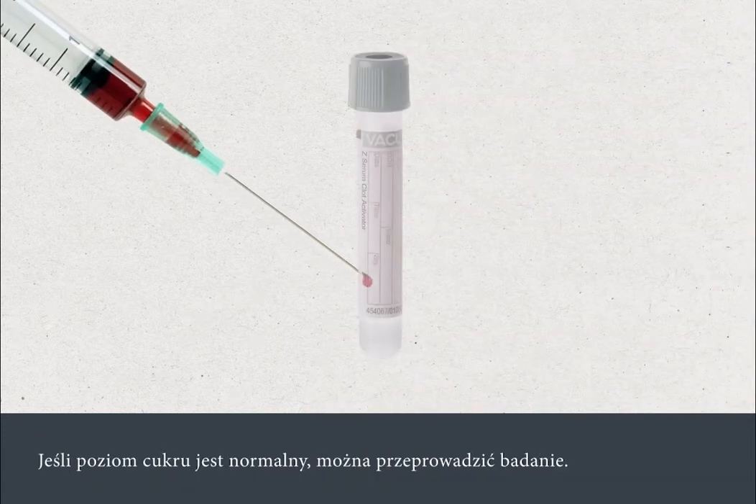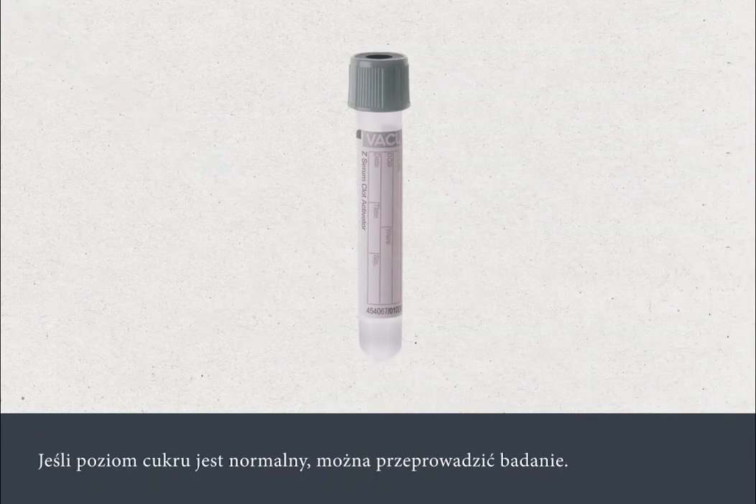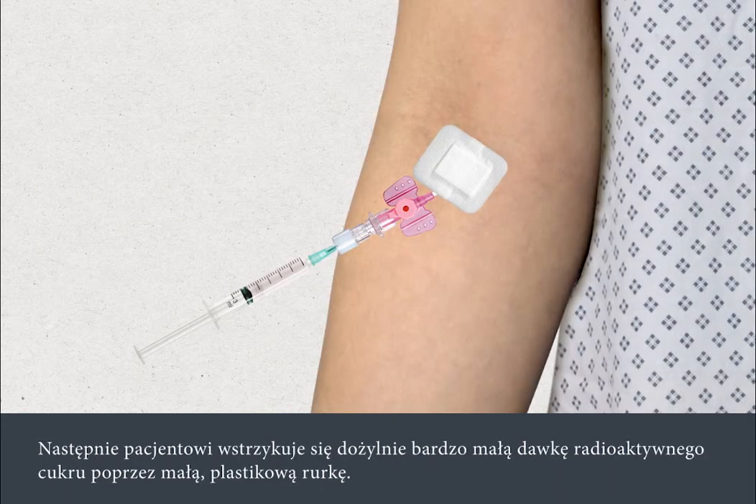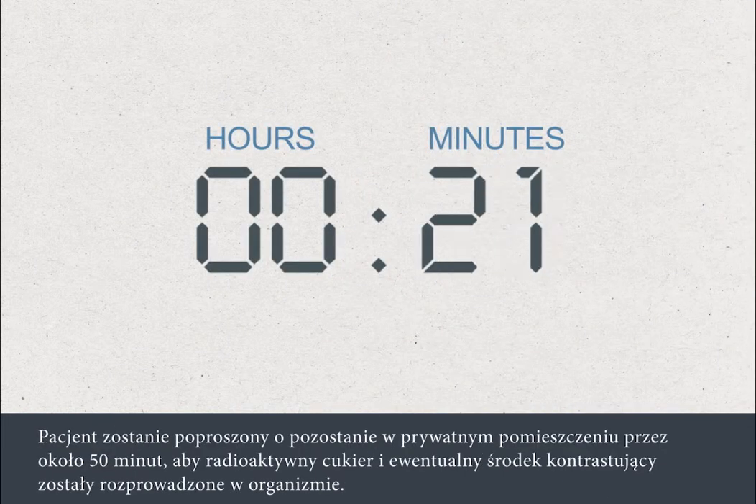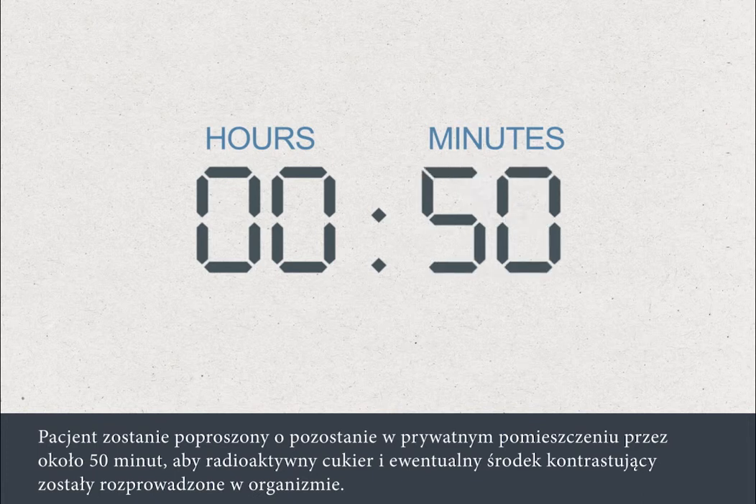If your blood sugar level is normal, the procedure can go ahead. A very low dose of radioactive sugar will then be injected into your vein through the small plastic tube. You may also be given an injection of a solution called contrast if your scan requires this.